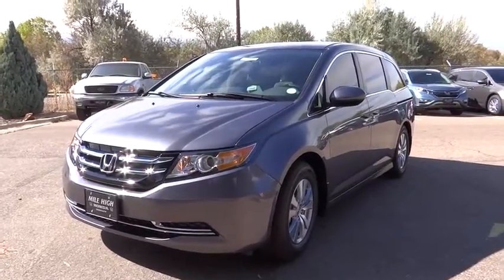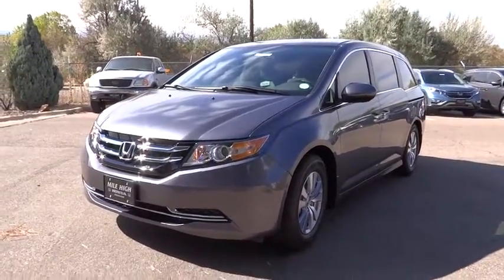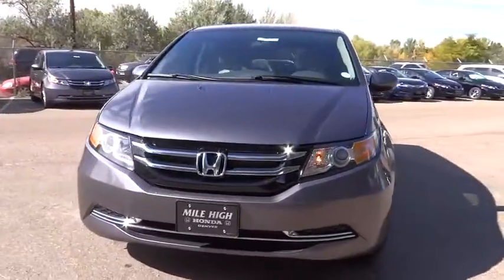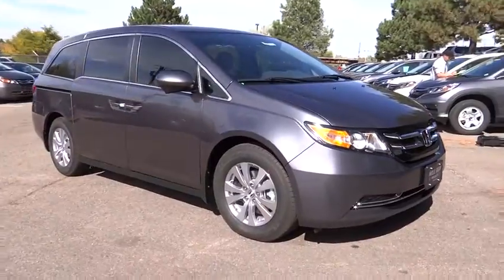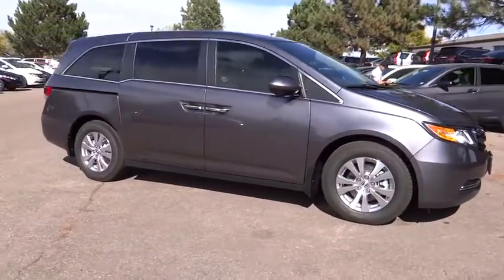2016 Odyssey. The Honda Odyssey is a showcase of distinguished style, captivating technology, and advanced safety features. A must for all families. This vehicle has less than 100 miles.